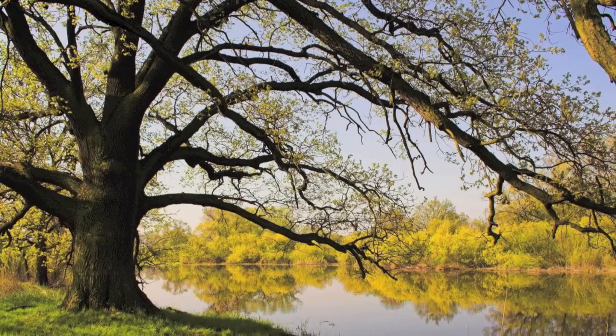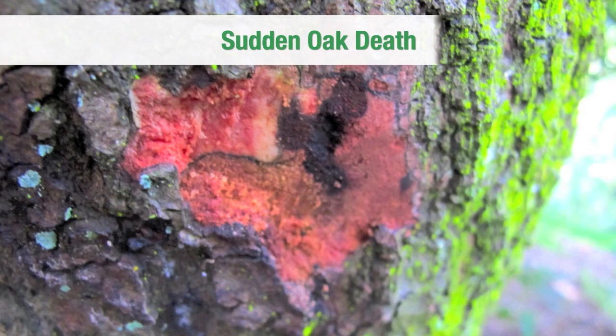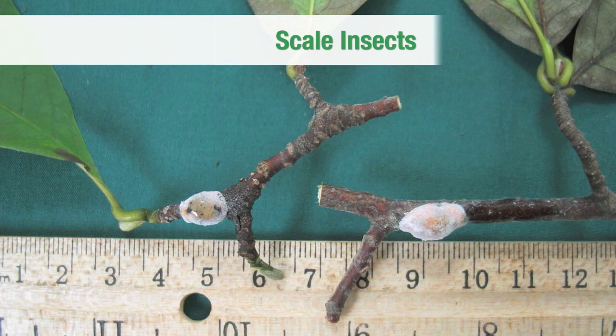We can help homeowners dealing with emerald ash borer, pine bark beetles, rugose spiraling whitefly, leaf-chewing caterpillars, hemlock woolly adelgid, sudden oak death, iron chlorosis, oak wilt, anthracnose, scale insects, or any of a host of insects, pests, and diseases.